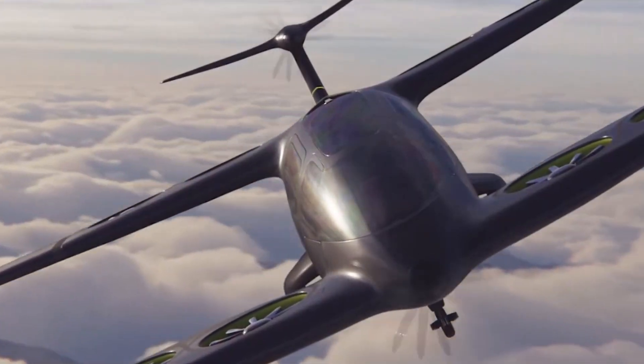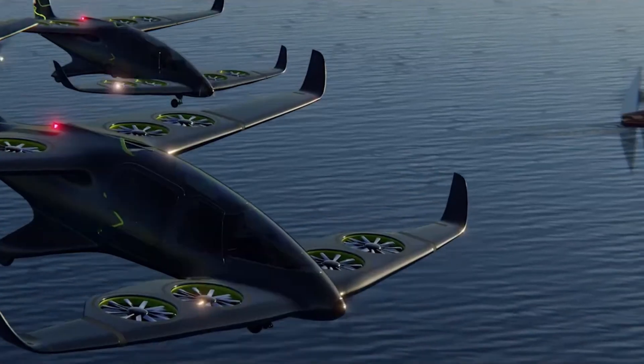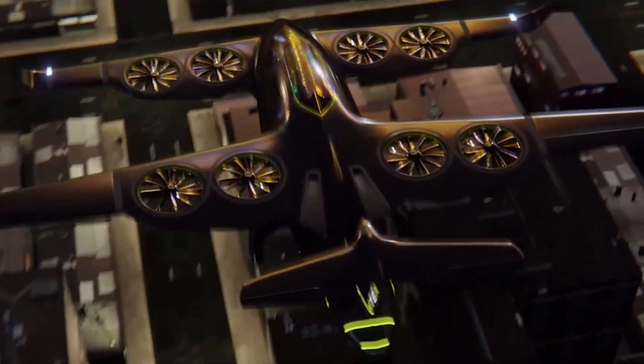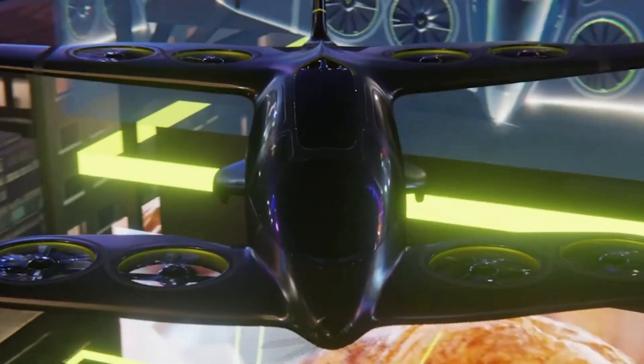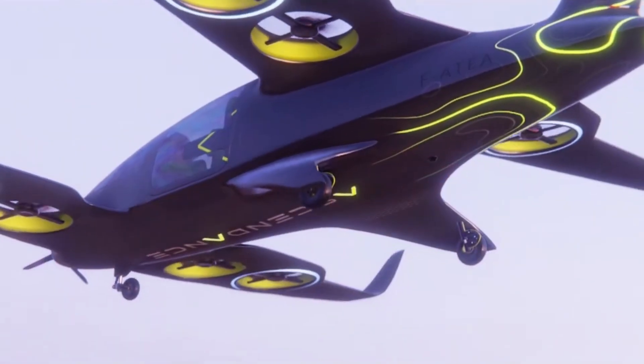With a top speed of 200 km/h and a range of 400 km, the ATEA can carry up to five passengers, supporting urban commuting, regional travel, medevac missions, and tourism applications. Its compact footprint, quiet operation, and hybrid endurance make it a versatile solution for multiple missions.